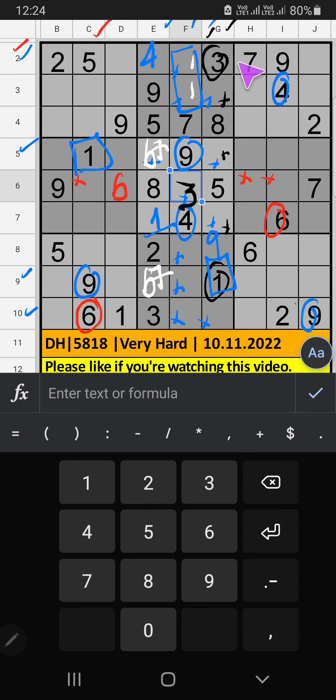2nd row has 3 numbers remaining: 1, 6, and 8. Column D has 1 and 6, so 7 and 6 can't come in these cells — they will come in the other 2 cells. We will confirm later. Then only 1 number is remaining: 8. 8 is confirmed here.